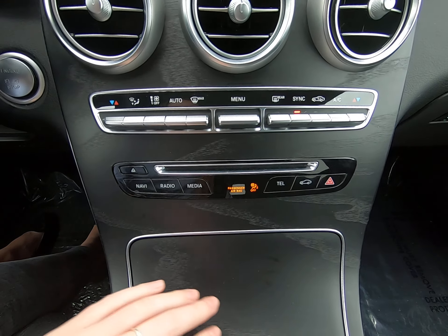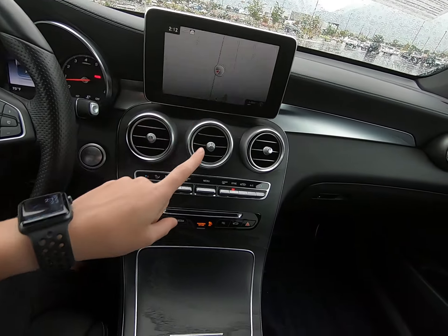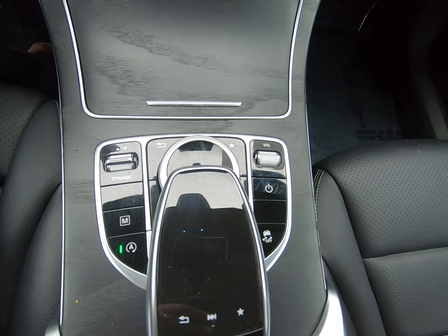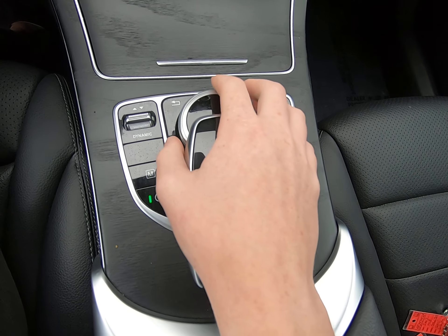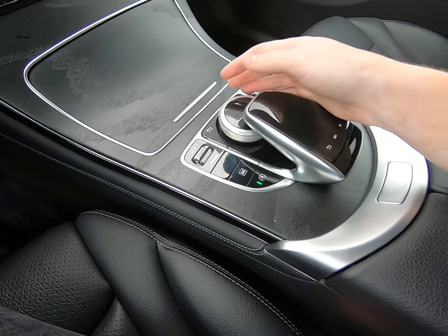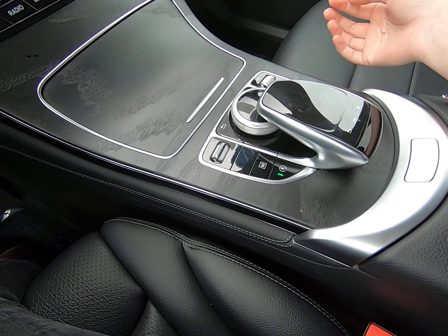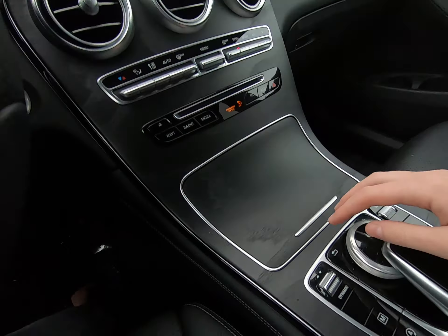Media options include navigation, radio, media, telephone, and vehicle settings. There's even a CD player. Here's our main controller for the screen — you can use this as a touchpad, or you can lay your palm on it and use the rotary dial. There are two different ways to use the main controls for the screen.